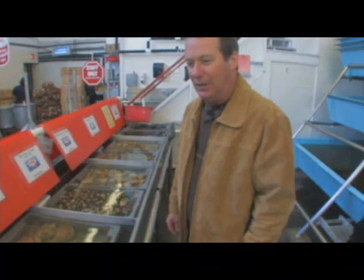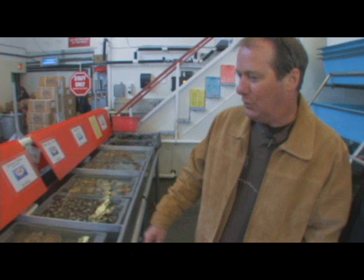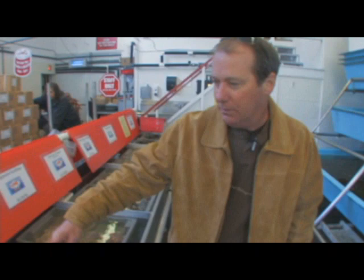Here we are, we're in Vancouver at the Lobster Man. You can see that they've got just a variety of fresh oysters. You can see the water that's coming down through. It's very, very busy.